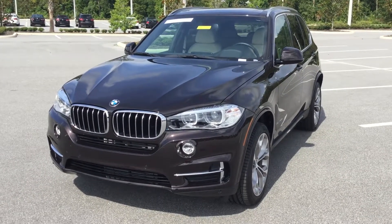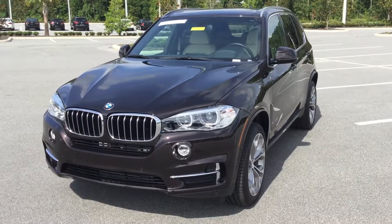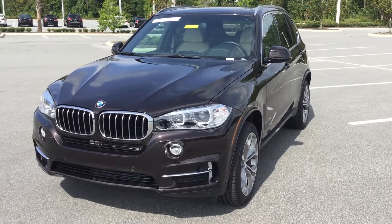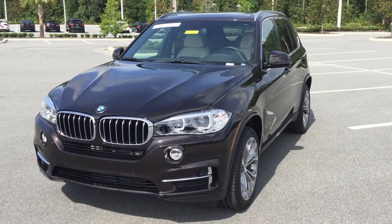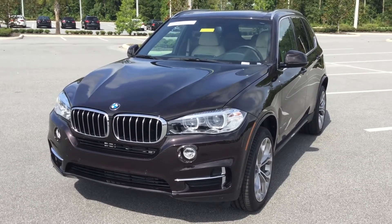Hello, this is Wheatley with BMW Ocala, a BMW Product Genius. BMW Ocala is the only BMW dealership in Florida awarded with the Center of Excellence Award for our fantastic customer service. I'm here today to give you a brief walk-around video of this gorgeous 2017 BMW X5 sDrive35i.